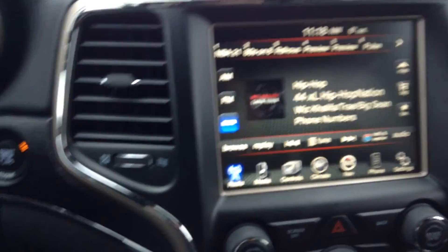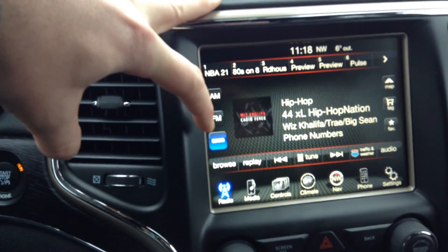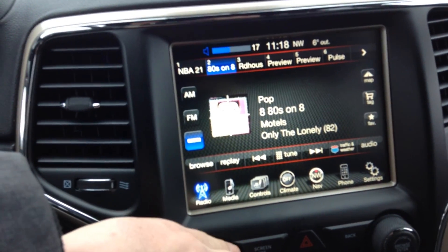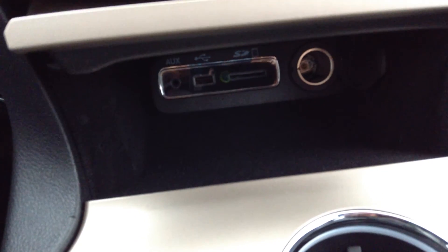The 8.4-inch touchscreen is a real user-friendly system. First and foremost, you've got your AM, FM, and free satellite radio — free for the year. You've got a great stereo system in here. You've also got your basic media controls with USB, auxiliary, and SD card.